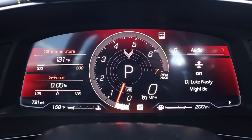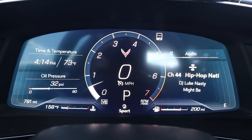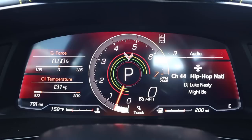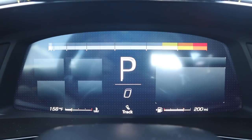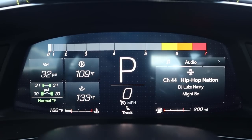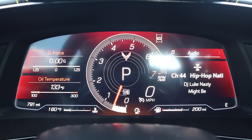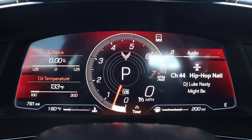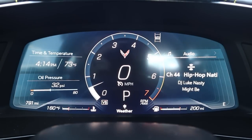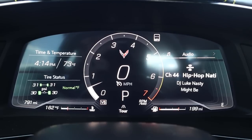Here's the full digital gauge cluster in Z mode — and here it is out of Z mode. Speaking of drive modes, we've got a lot of them: sport, track mode — and notice it actually adjusts the gauge cluster depending on what mode you're in, which is a fun part. You also have My Mode, Tour, and Weather. They literally expect you to daily drive this if you want.